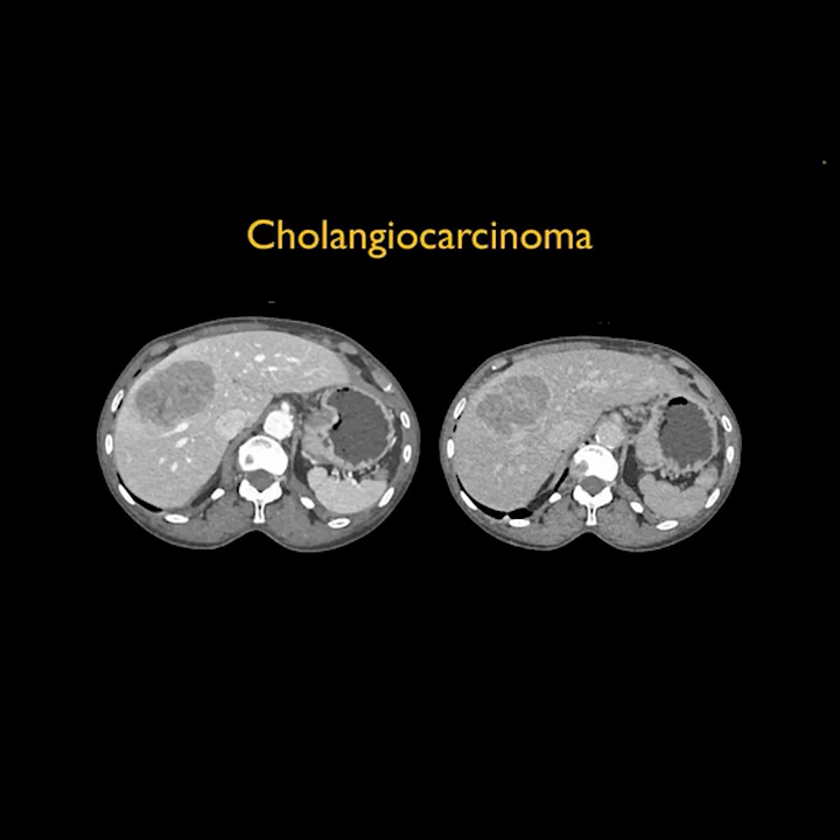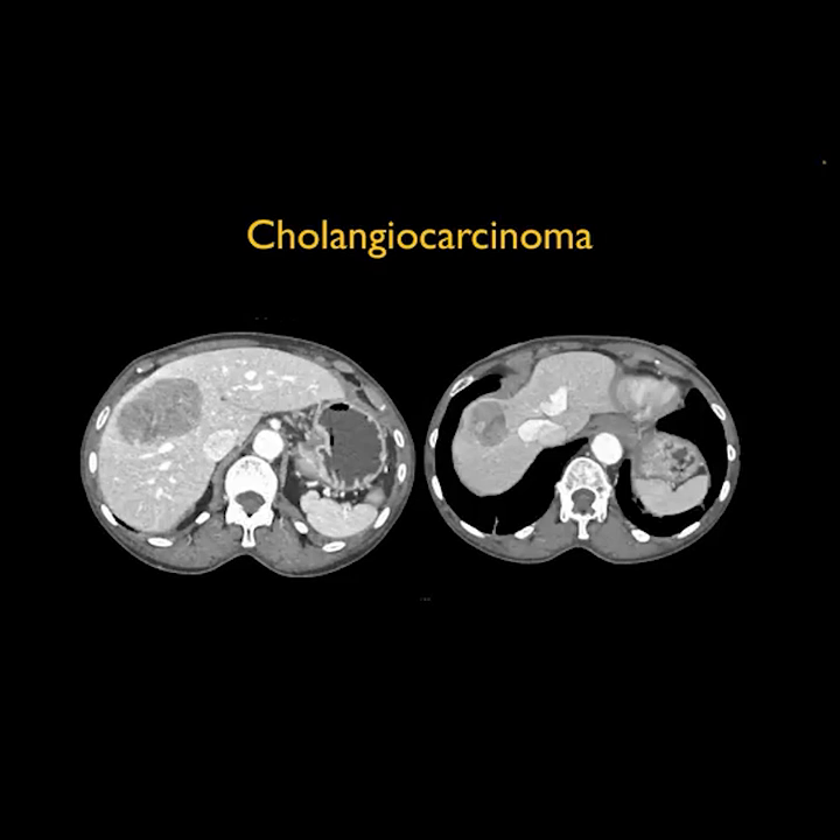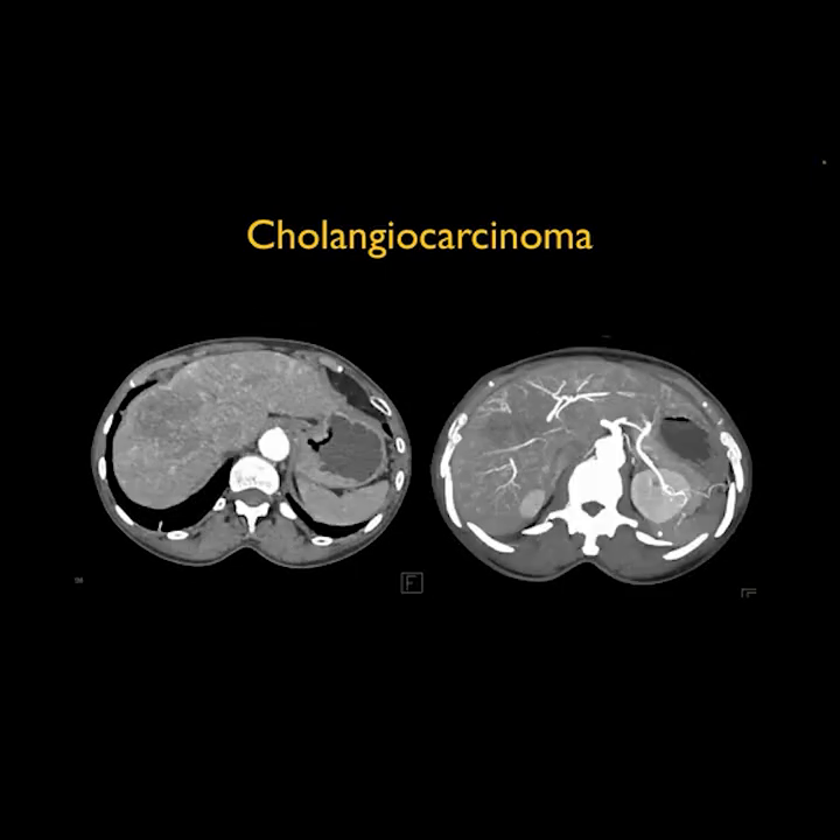So you ask yourself, what could this be? It could be a hepatoma, possibly, but there's no cirrhosis — though it still could be hepatoma. Could be a cholangiocarcinoma; I often like to see dilated ducts. Of course, it could be metastatic. Other considerations: focal nodular hyperplasia, hepatic adenoma — but the enhancement pattern really doesn't fit. There is some neovascularity seen on the MIP imaging.